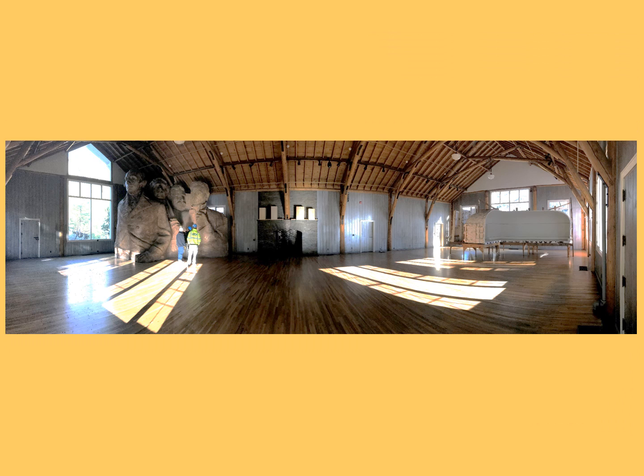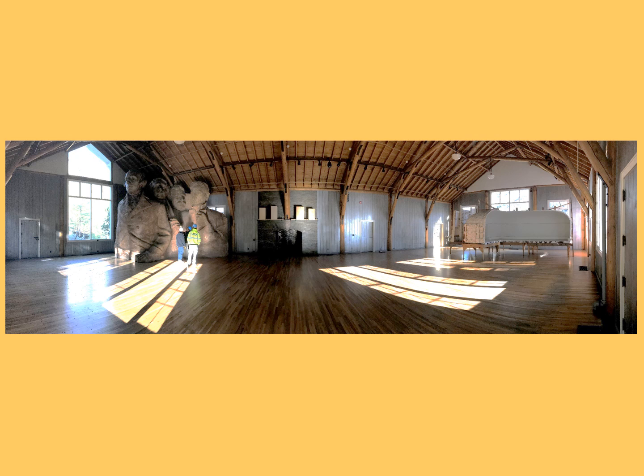Our crew showed exemplary craftsmanship in restoring and matching historical finishes. Many hours went in to yield an outcome they should be proud of.